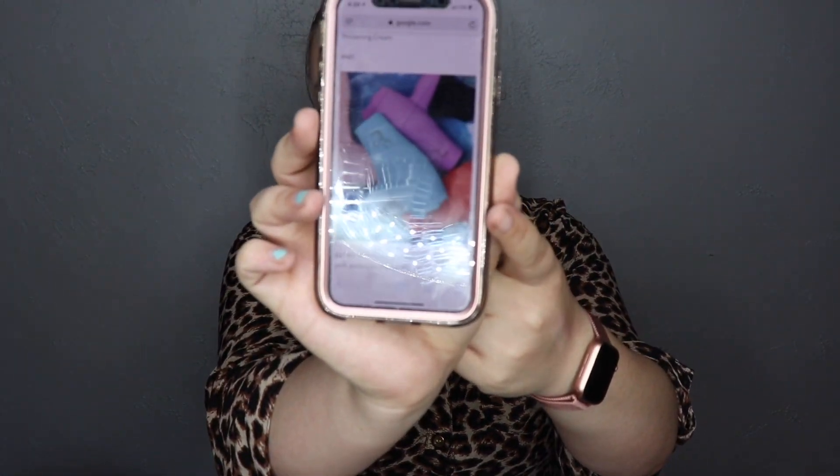More BoxyLuxe spoilers: we've got Living Proof either the dry volume mist or the thickening cream — personally I'm hoping for the mist. There's also a hair dryer, which is super cute — I think it's the same brand as the straightener we got a while back. Then pharmacy honeymoon glow, one of the two Tarte palettes depending on what you picked, and the Dr. Brand clean biotic cleanser.